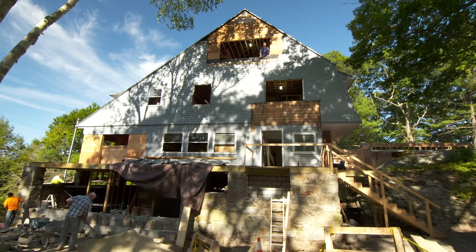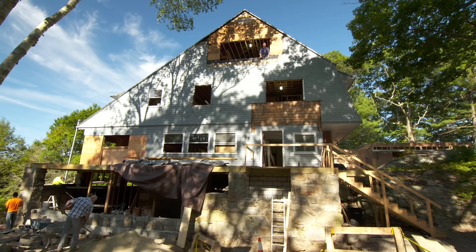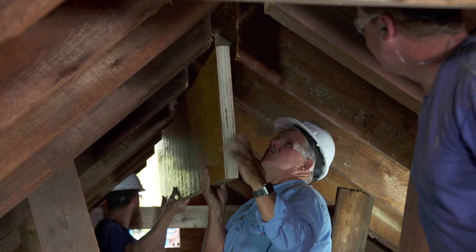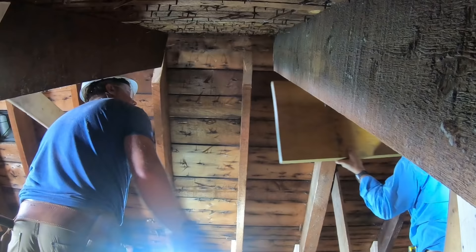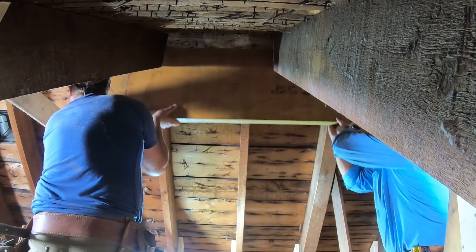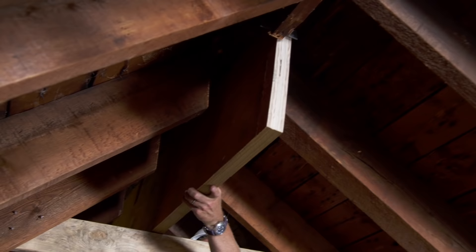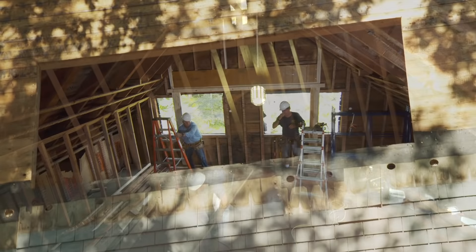Hi, I'm Kevin O'Connor and welcome back to This Old House and our 1890s shingle style up here on Cape Ann. A lot of work going on, and last week a lot of that work was up here on the third floor. Tommy and Charlie slid about a 20-foot beam through the gable end into this third floor space. We cut away the ends of the rafters, slid the beam in between them from either side, and then reattached the rafters.